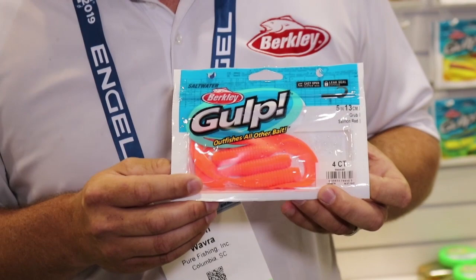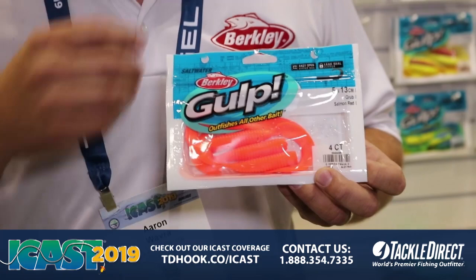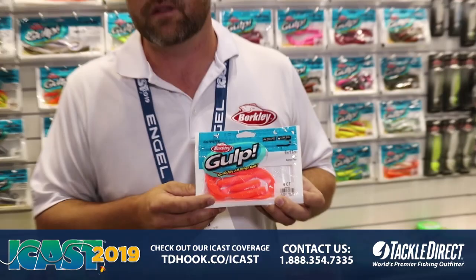We have a new five-inch grub — like its big brother the six-inch. This five-inch grub is a great multi-species bait, whether it be offshore dropping it or working in shallow waters, going after fluke and flounder on the East Coast, or even bass out on the West Coast or in the Gulf. It's a phenomenal bait.